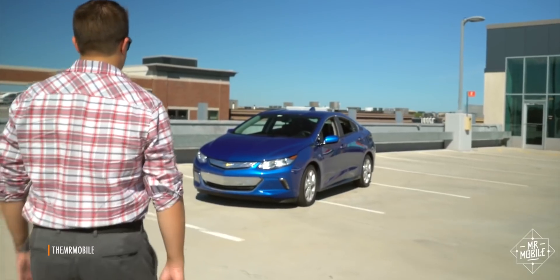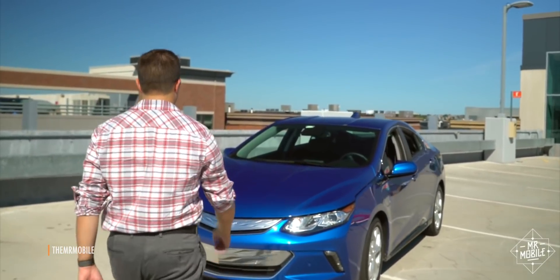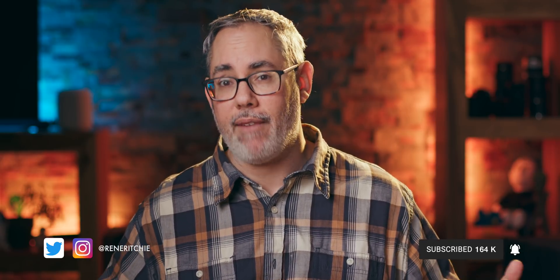CarKey seems to be a system that will allow your iPhone or Apple Watch to lock, unlock, even start your car — if your car has NFC and the manufacturer partners with Apple to make it all just work. And it sounds great, terrific even, but it also still sounds so limited compared to the Apple Watch future I've been dreaming about for over half a decade. I'm Rene Ritchie and this is Vector.